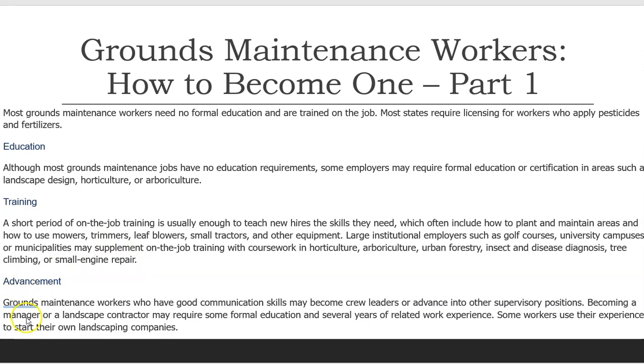Advancement. Grounds maintenance workers who have good communication skills may become crew leaders or advance into other supervisory positions. Becoming a manager or a landscape contractor may require some formal education and several years of related work experience. Some workers use their experience to start their own landscaping companies.